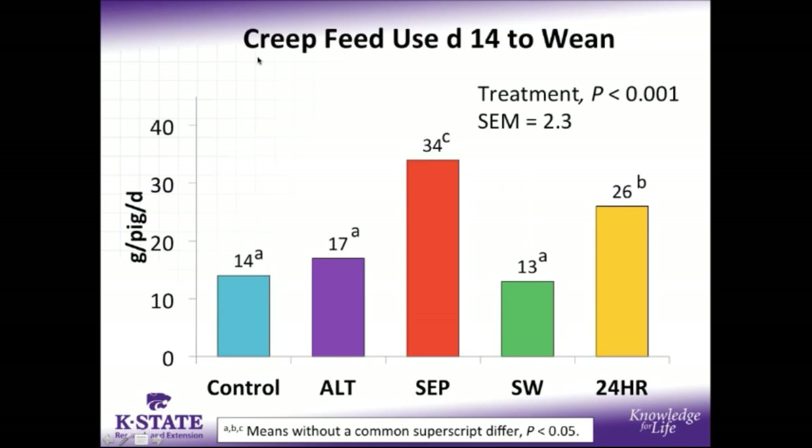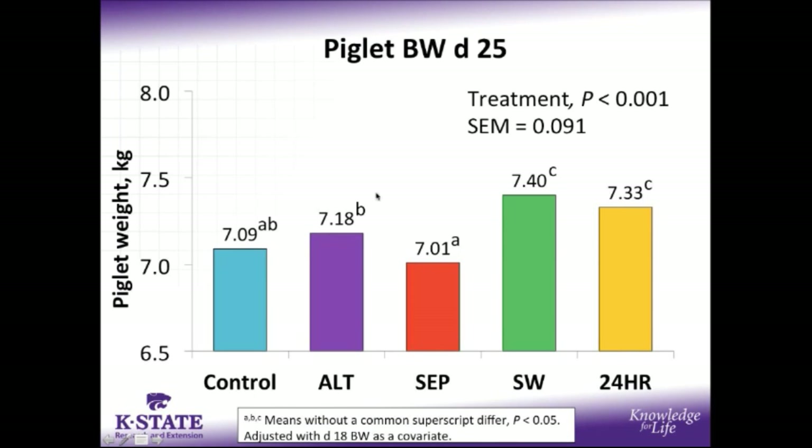When we switch gears and look at piglet performance, examining creep feed disappearance from day 14 to wean, due to differences in litter size and weaning age I reflected these as grams per pig per day of creep feed disappearance. The separation and 24-hour treatment pigs had a significantly higher rate of creep feed disappearance compared to other reduced suckling treatments and controls. However, despite having the most creep feed disappearance, SEP pigs were the lightest among reduced suckling treatments at day 25, which may be influenced by the fact that they only nursed for 12 hours a day. Split wean and 24-hour pigs were significantly heavier than the other treatments at day 25.